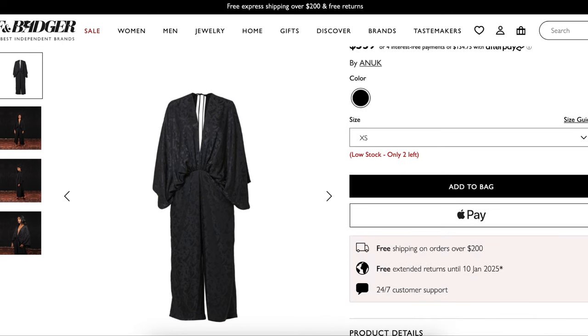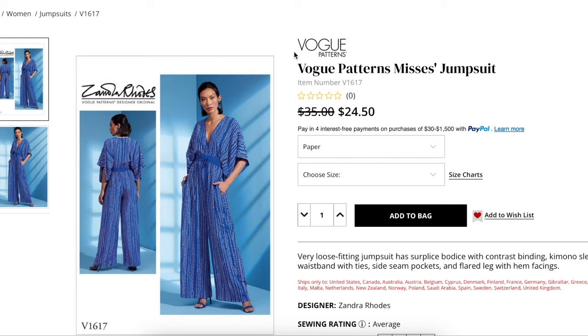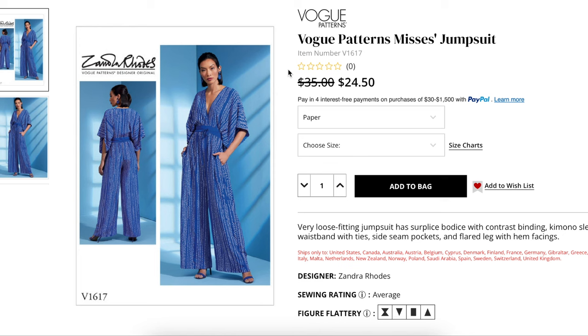The open back with tie detail ensures you make a stunning impression with both style and grace. The pattern for this would be the Zandra Rhodes Vogue pattern released a couple of years ago. It's a very loose fitting jumpsuit with a surplice bodice with contrast binding, kimono sleeve — also known as bat wing sleeve — waistband with ties, side seam pockets, and flared leg with hem facings.